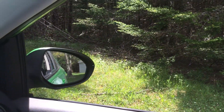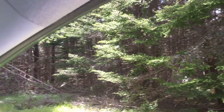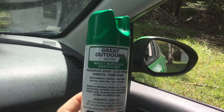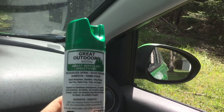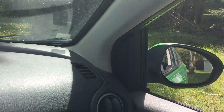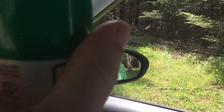We are sitting here in Fundy Park. The window is down, and a minute ago the mosquitoes were absolutely flooding in, so what I did is I sprayed around the edge of the window with Great Outdoors Insect Repellent from Watkins — comes in spray and lotion — and I sprayed around the window edge.